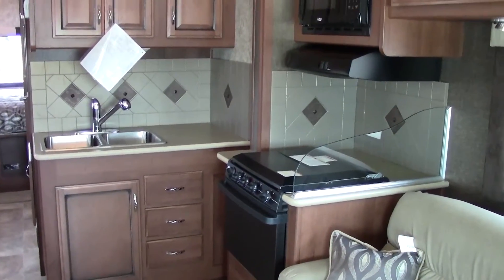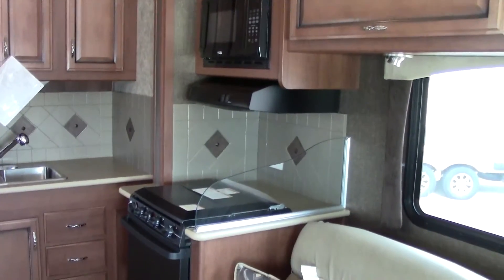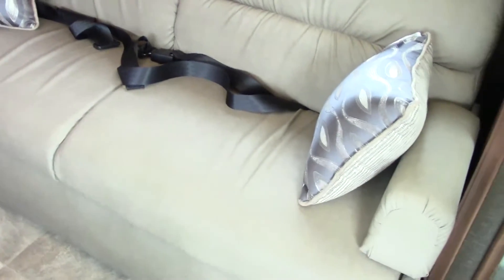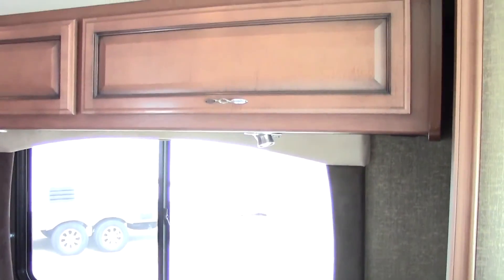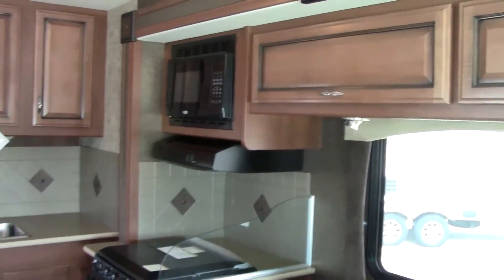Starting off in the kitchen, there's plenty of counter space and kitchen area for all your cooking needs. There's a nice couch right there — actually made by Flexsteel, which has a 25-year warranty on it. That is a jackknife couch that actually opens up into a bed. You have solid raised wood cabinetry throughout.